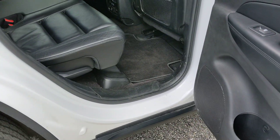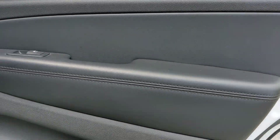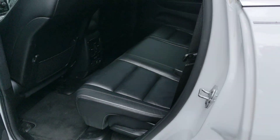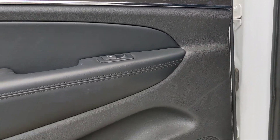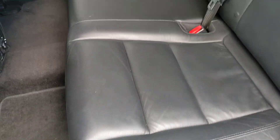Moving on to the passenger side rear. This door looks fantastic — very nice. Same with this seat. Here is the middle — there is a little imperfection right there. Moving around to the driver's side rear, the final and fantastic looking passenger door and the final passenger seat — both look outstanding, very nice.